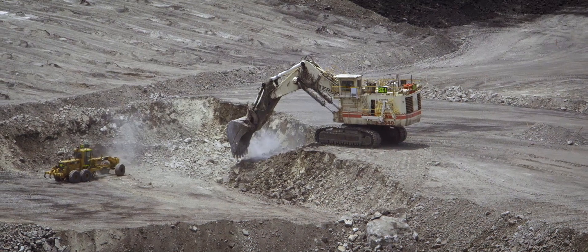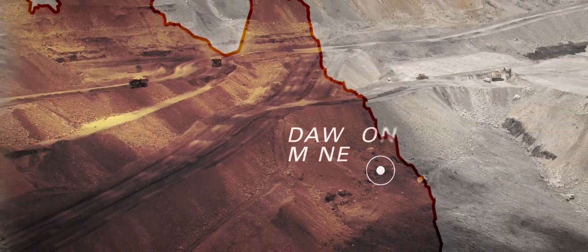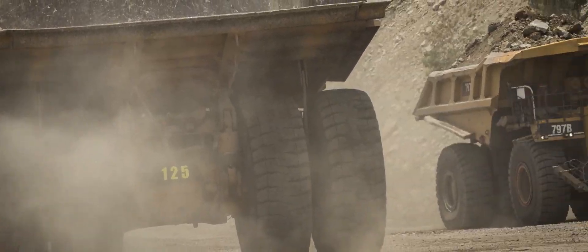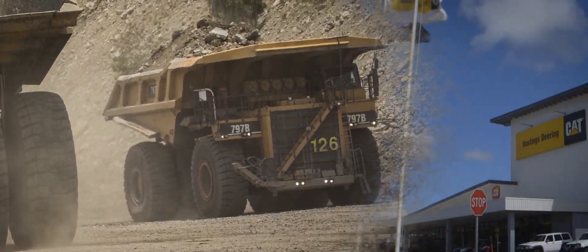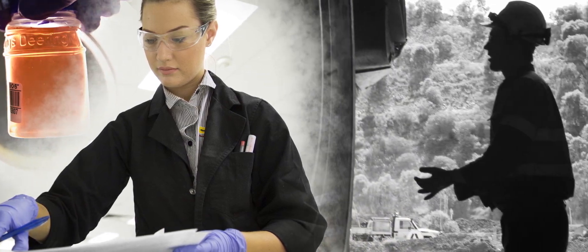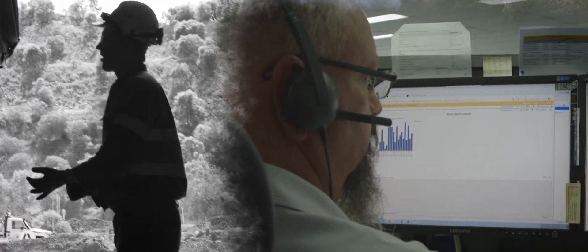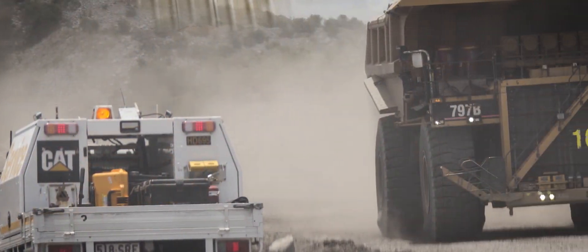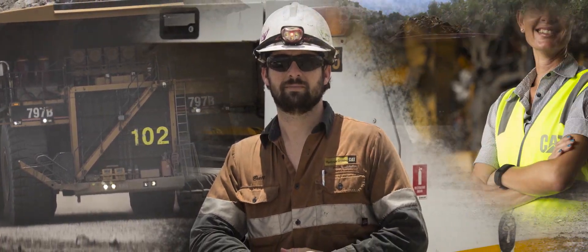Anglo-American's Dawson Mine lies in the coal-rich country of Central Queensland, Australia. To improve the site's fleet uptime, CAT dealer Hastings-Deering employs a condition monitoring program enabled by CAT Equipment Care Advisor — a web-based dealer tool that combines equipment and application data with real-time analytics, plus the combined expertise of the CAT Global Dealer Network.